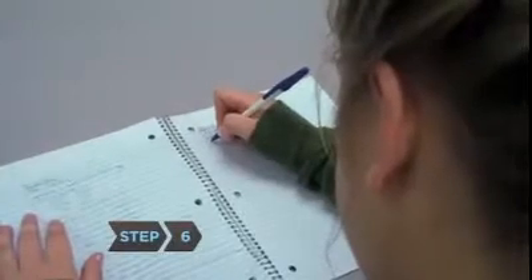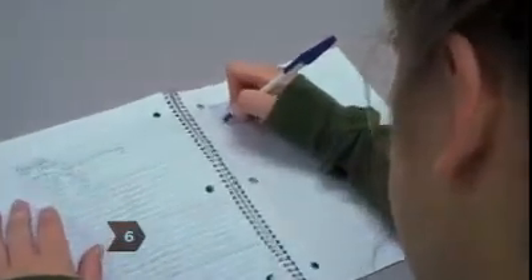Step 6: Take notes and keep your notebooks organized. Jot down general ideas and concepts in class, and then neatly rewrite your notes at home.